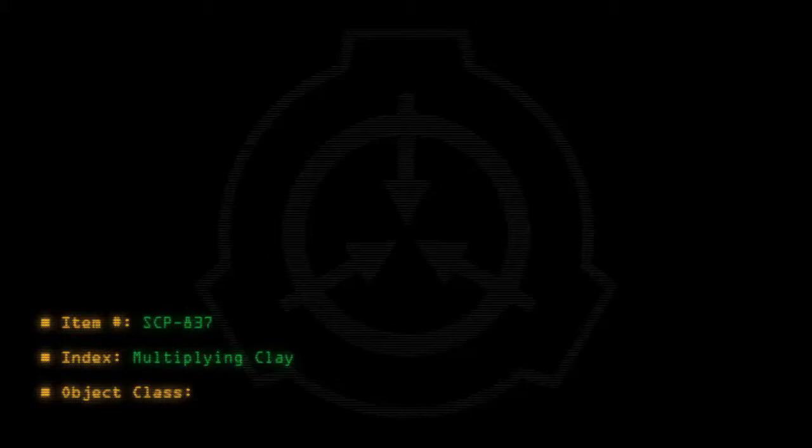Item number SCP-837. Index: multiplying clay. Object class: safe.